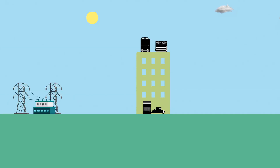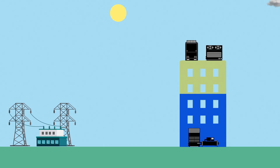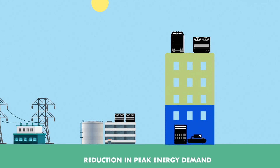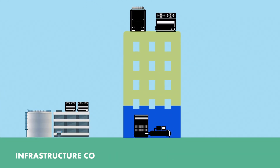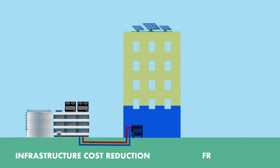Traditional AC systems constitute over 50% of a building's peak electricity demand. With district cooling, peak demand on the grid as well as the operating energy consumption reduces. It also avoids the capital costs of installing chillers, cooling towers and associated mechanical and electrical equipment at the building level.